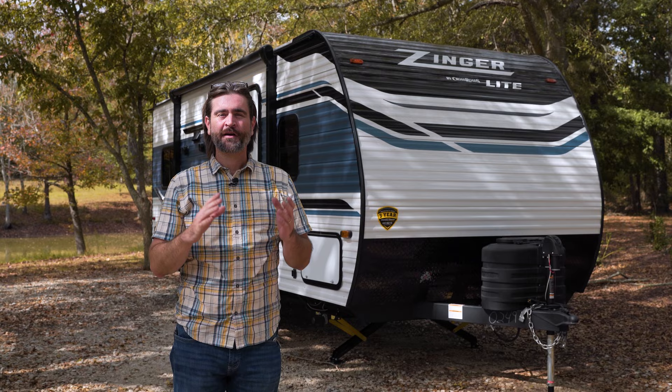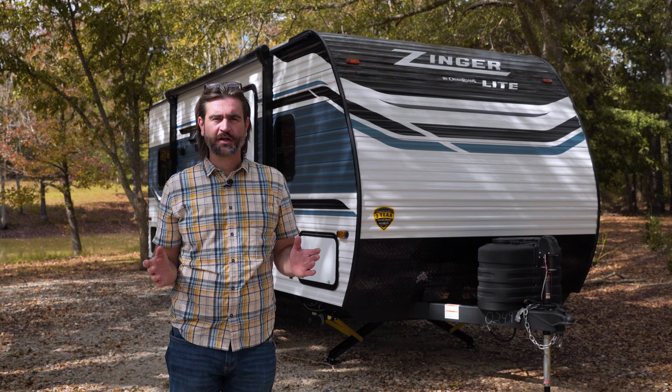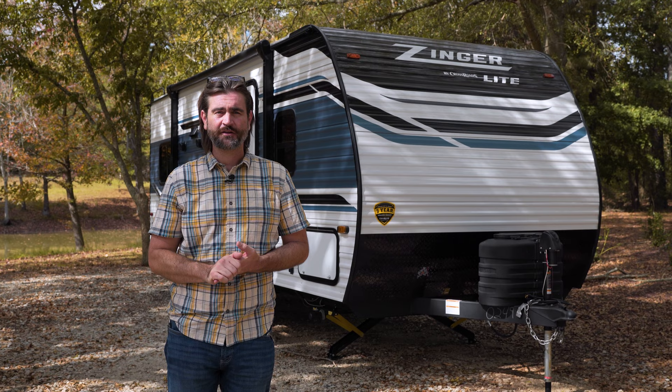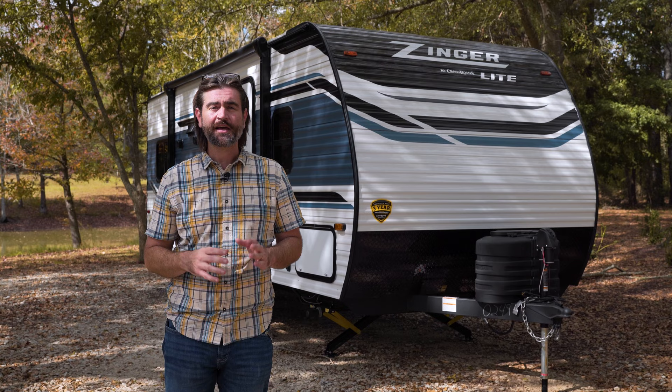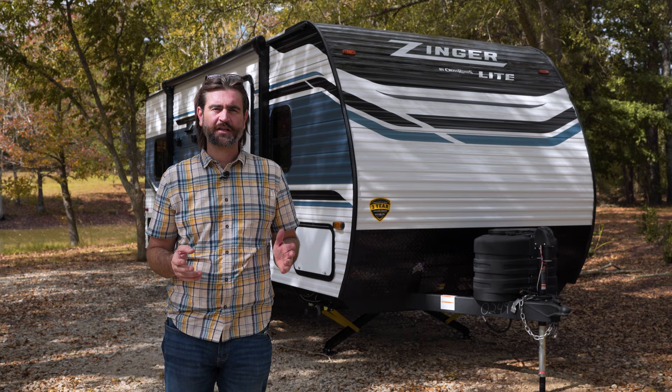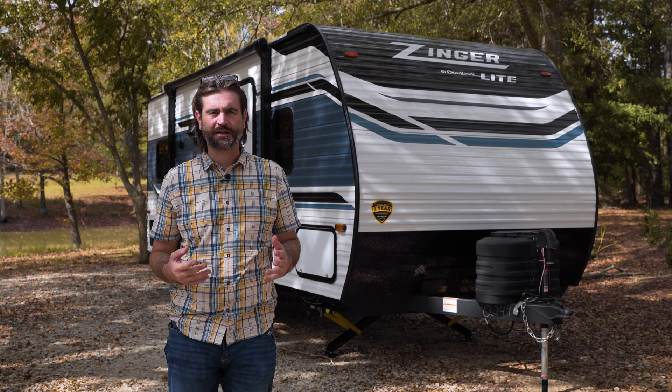Overall, the 211RD is a great choice for solo travelers or couples. Being right around 25 feet and about 4,500 pounds dry, it's small enough and light enough to be towed by a whole host of vehicles and fit into a large variety of spaces and older campgrounds. If you like what you see, come on down to Southern RV and visit us in person. We're right off I-75 in McDonough. You can also visit us online at southernrv.com or give us a call at 770-477-0552 if you have any questions.